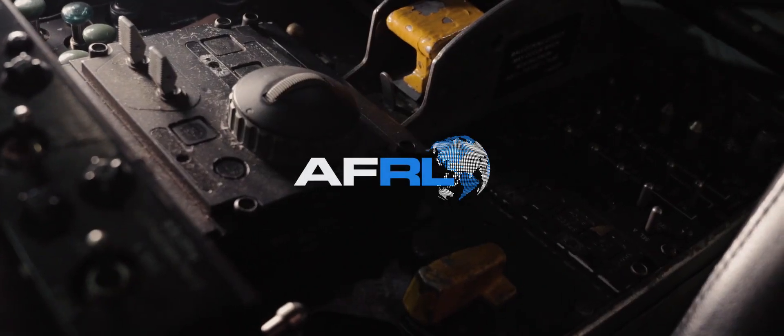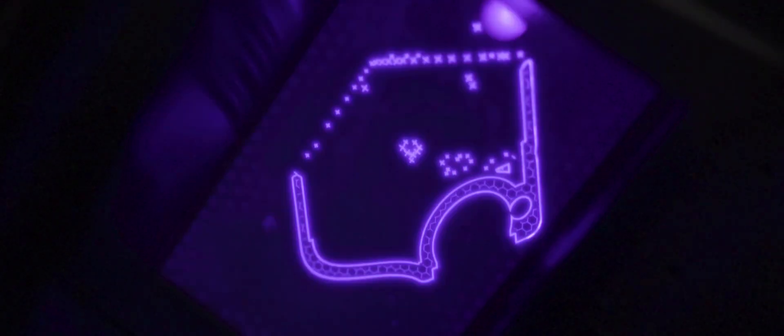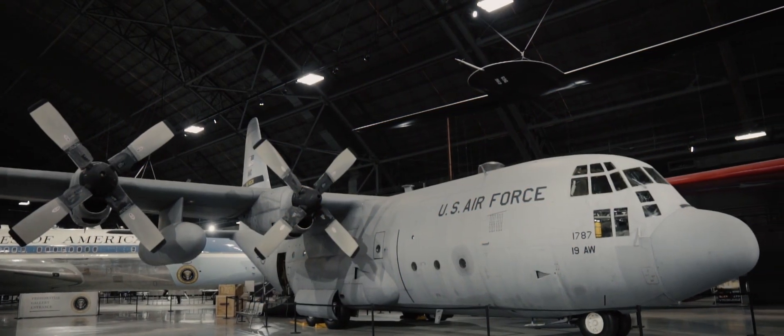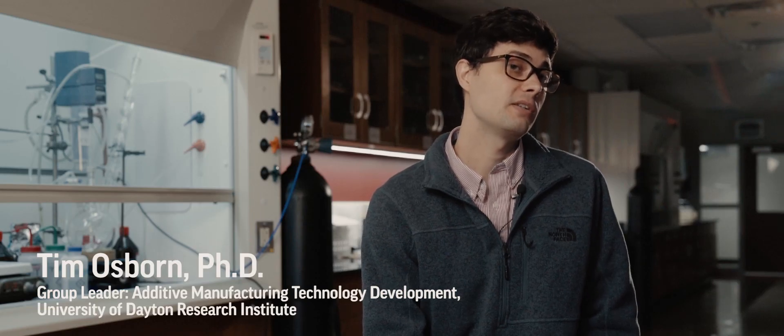We are seeking to use additive manufacturing to replace hard-to-source spare parts for these aircraft. MAMMALS is an American Makes program that is specifically designed to use additive and advanced manufacturing technologies to sustain aging aircraft for the Air Force.